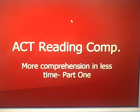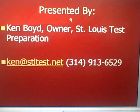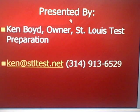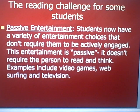This is Ken Boyd with St. Louis Test Preparation, and this is the first in our series on reading comprehension and studying for the ACT exam. Our course is called More Comprehension in Less Time, which is the goal that we have for our students. If you need more information on St. Louis Test Preparation, we do a variety of teaching with math, English, and the ACT exam. Our website, email address, and phone will be listed here during the presentation.